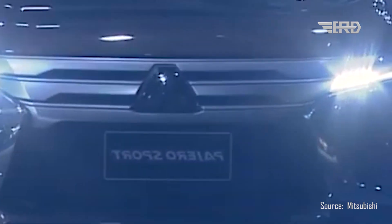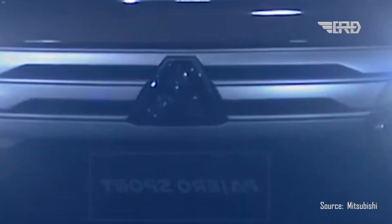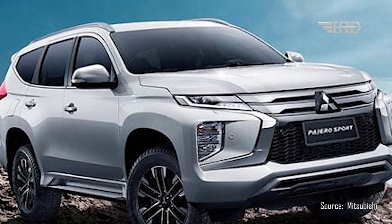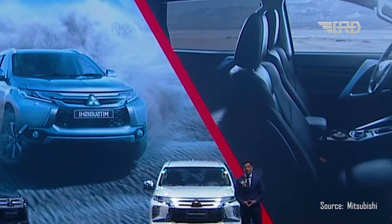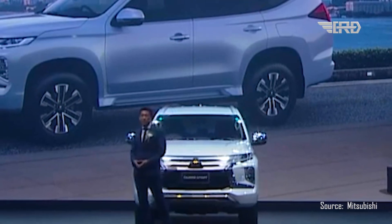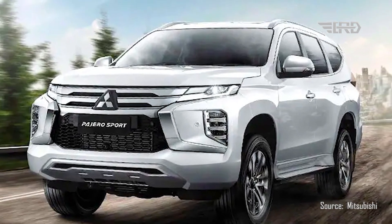The automotive world is eagerly awaiting the debut of the redesigned Mitsubishi Pajero Sport in 2024. With its refreshed look, advanced technology, and potential performance enhancements, it's poised to make a significant impact on the SUV market. As we count down to the grand unveiling, the excitement continues to build, and enthusiasts can hardly wait to see this iconic SUV in action.